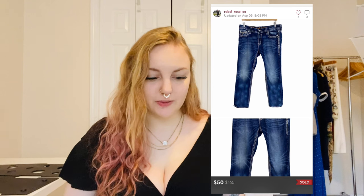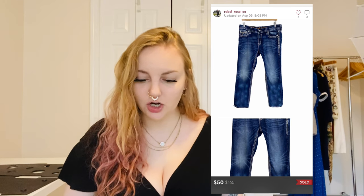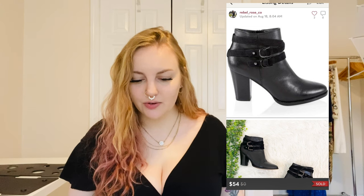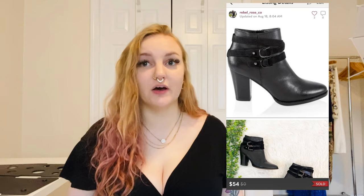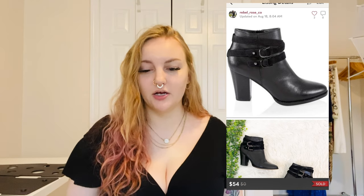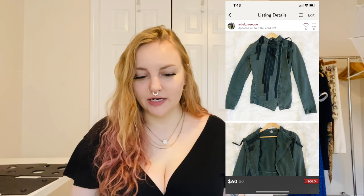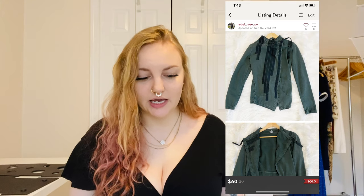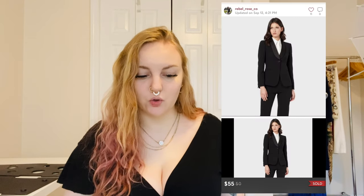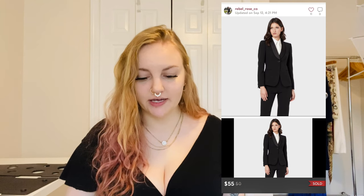I sold a Giorgio Armani emblem sweater for $50 — I had sent it into ThredUp and they listed it for $200 but it didn't sell, so I listed it myself. I also sold a pair of Rock Revival Berry straight embellished jeans for $50. A White House Black Market heeled ankle boot sold for $54 — I listed that I wasn't sure if they were genuine or vegan leather. I also sold a Prairie Underground army green hemp jacket made in the USA for $60 — sold quickly. And a Giorgio Armani wool and satin black blazer for $55.